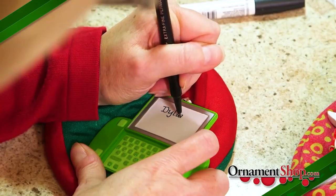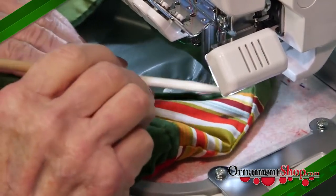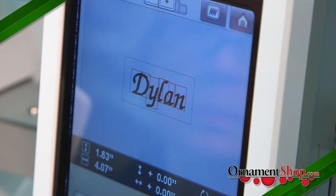Your ornaments are always hand-personalized free, and when you buy an embroidered product, we'll do it for you free, and you also get to pick out the font and thread colors you want us to use.